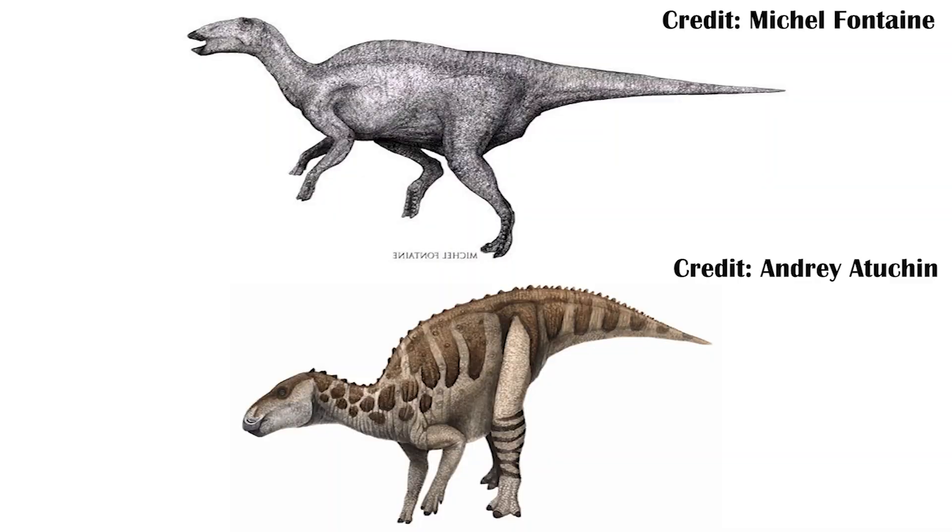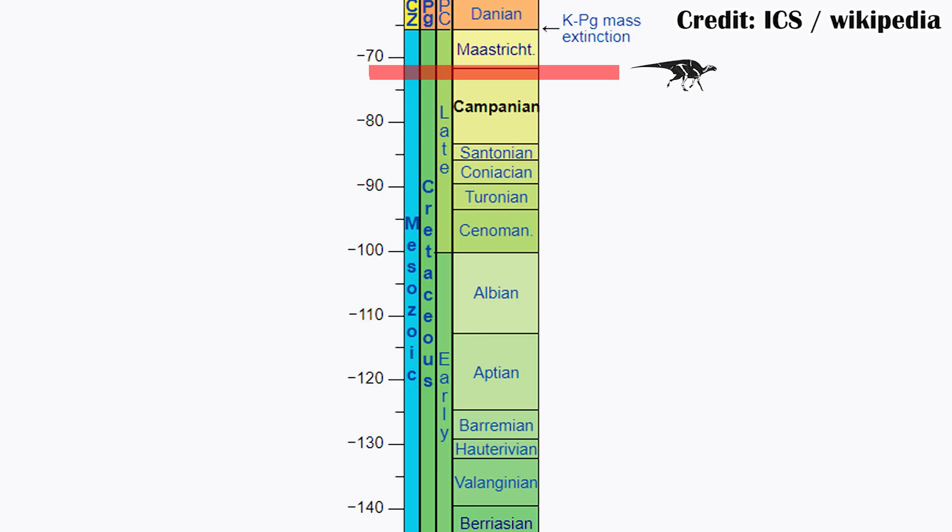Phylogenetically, it also groups with non-hadrosaur hadrosauroids - animals very close to the hadrosaurs but not quite there yet - such as Gilmorosaurus and Bactrosaurus. But Tanius shows up much closer to the modern day than either of those other two genera. It appears either in the very latest part of the second-to-last stage of the Cretaceous, or the very beginning of the last stage of the Cretaceous. This means non-hadrosaur hadrosauroids like Tanius made it to at least the very late Cretaceous, if not the very end at the extinction event.